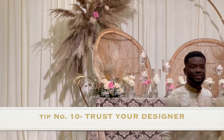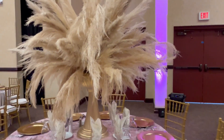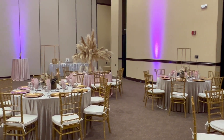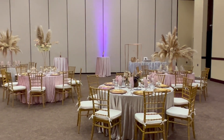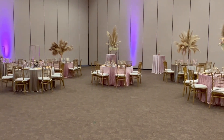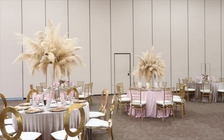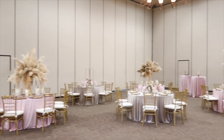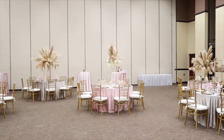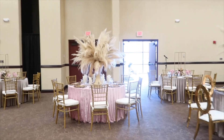My tenth and final tip is to trust your designer and planner. You picked them for a reason and were attracted to them for a reason. The more you trust them, I promise you'll get more bang for your buck — they'll be more willing to go above and beyond when you're not micromanaging every detail and cutting off their creativity. Daniel and Sierra were astonished by how everything turned out, and I believe the number one reason was the trust and respect they had for my expertise.